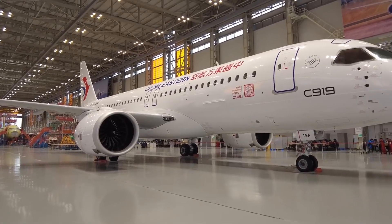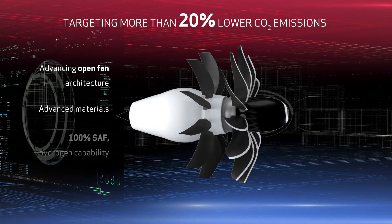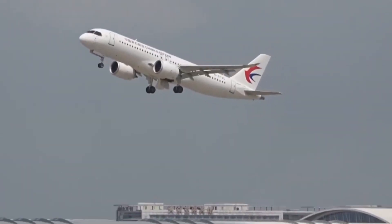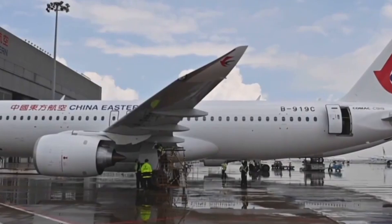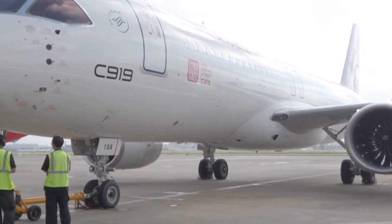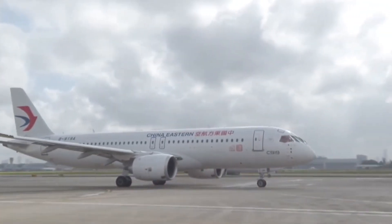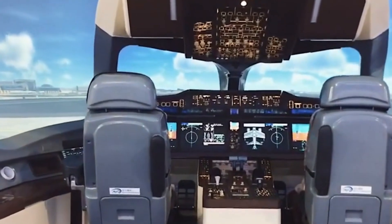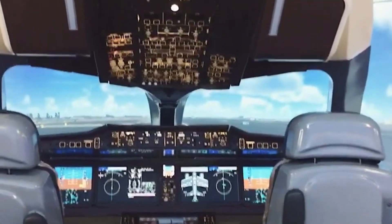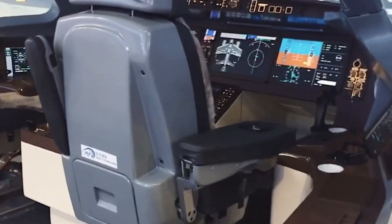One area where COMAC aligns with the big players is in their choice of engines. The C919 opts for engines from CFM International, a joint venture between General Electric and Safran Aircraft Engines — the same engine partnership that Boeing and Airbus have relied on for ages. This choice indicates COMAC is sticking to international norms and tapping into established engine technology. COMAC's journey hasn't been all smooth sailing — they've faced challenges such as manufacturing quality and certification processes. Nevertheless, every obstacle has propelled them to become better and more innovative. The C919 is loaded with the latest fly-by-wire technology, sophisticated flight control systems, and a range of high-tech avionics to enhance situational awareness, navigation, and safety.